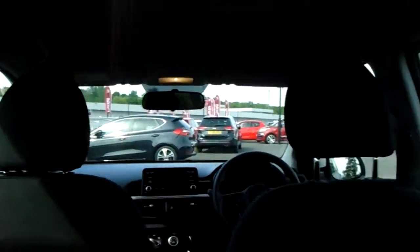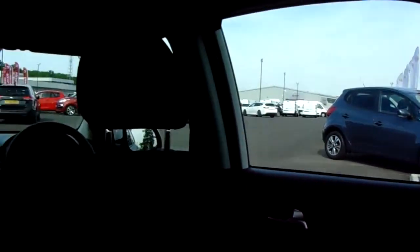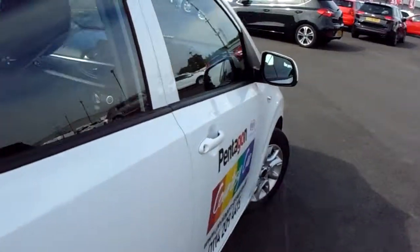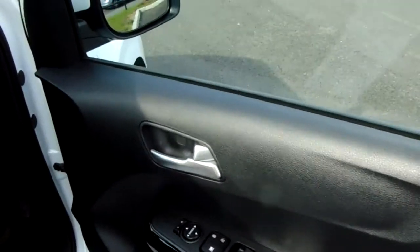There's plenty of headroom and legroom in the rear of the vehicle back here — perhaps more than you would at first think. Now we'll get sat in at the driver's side seat. Starting on the driver's side door, you do have front and rear electric windows and a central locking button.